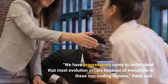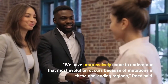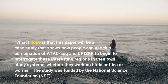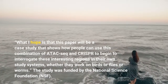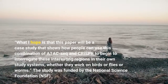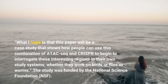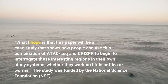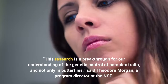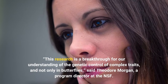We have progressively come to understand that most evolution occurs because of mutations in these non-coding regions, Reed said. What I hope is that this paper will be a case study that shows how people can use this combination of ATAC-seq and CRISPR to begin to interrogate these interesting regions in their own study systems, whether they work on birds or flies or worms. The study was funded by the National Science Foundation, and this research is a breakthrough for our understanding of the genetic control of complex traits, and not only in butterflies, said Theodore Morgan, a program director at the NSF.